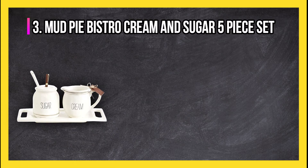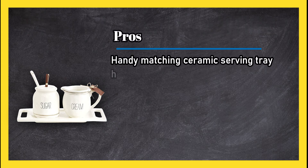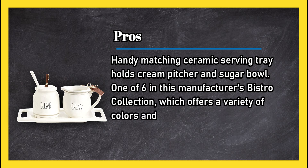At number three: Mud Pie Bistro Cream and Sugar Five-Piece Set. Pros: handy matching ceramic serving tray holds cream pitcher and sugar bowl. One of six in this manufacturer's bistro collection, which offers a variety of colors and styles. Attention to detail is apparent in designs which are all charming.